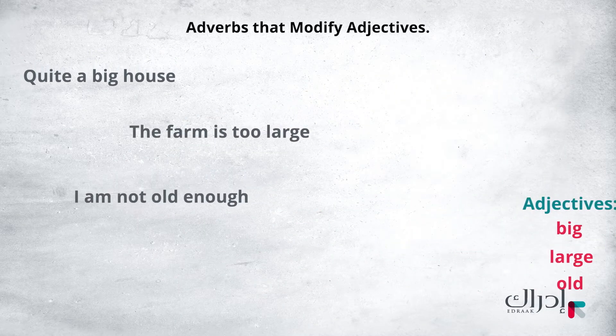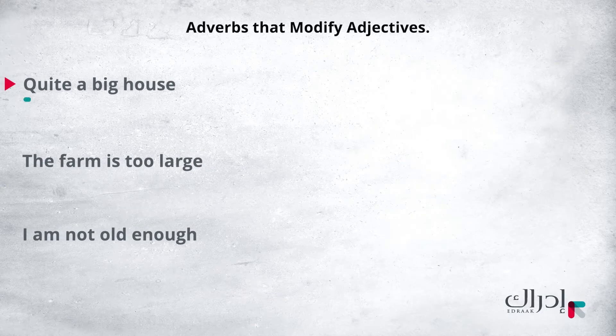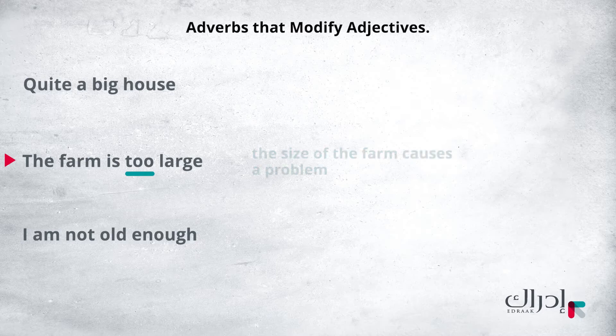In the first phrase, quite a big house, quite means very. In the second phrase, the farm is too large. Too is used to show that the size of the farm causes a problem.